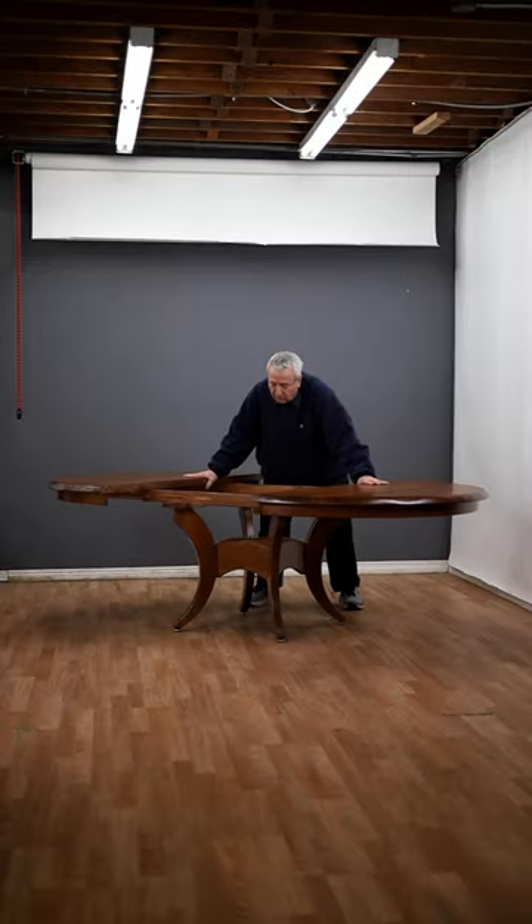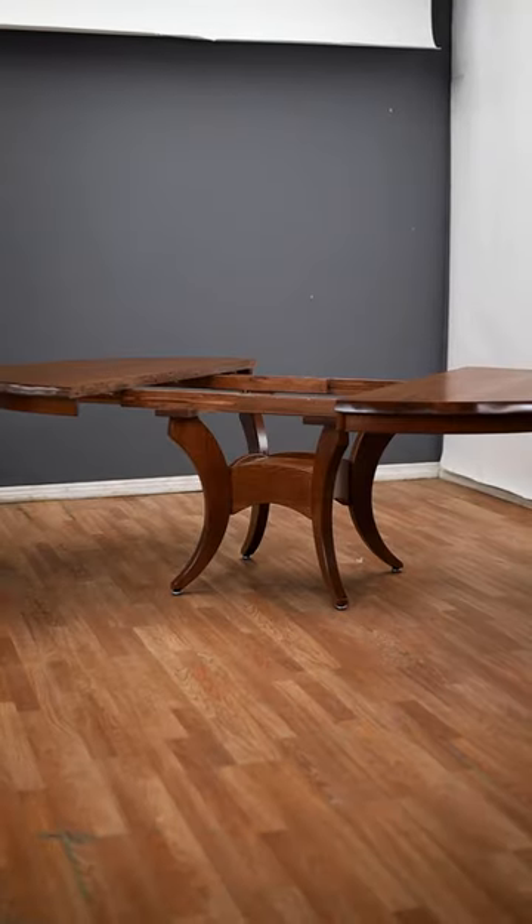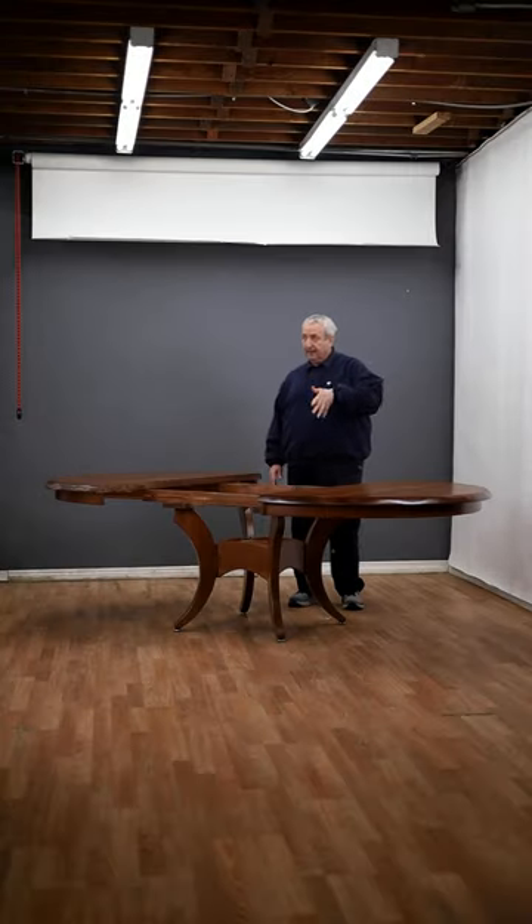It opens up with up to three leaves, so it opens up to eight feet. There are multiple sizes available — 42, 48, 54, and 60 inches — with and without any number of leaves where it can divide.